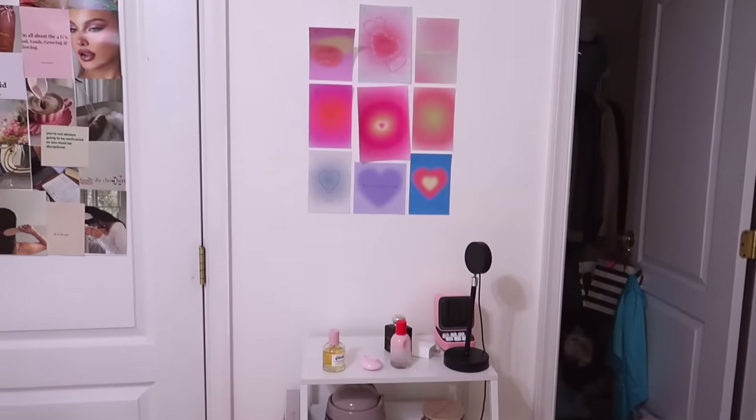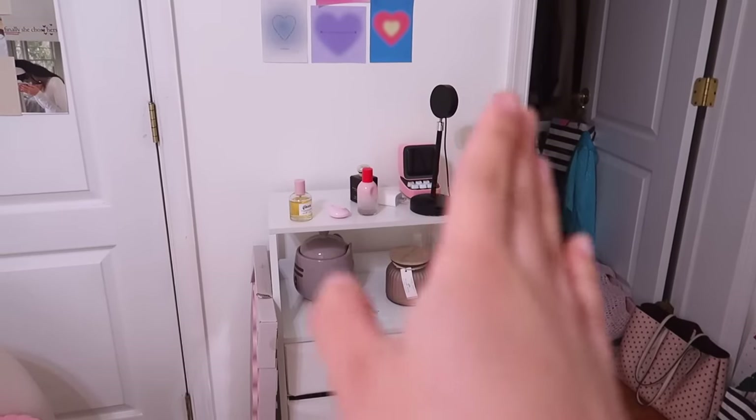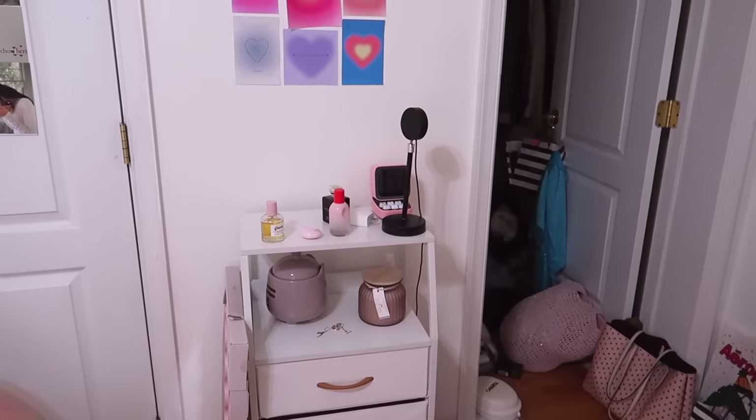I plan to put my pink mirror right here in this corner and just redecorate because it's not giving at all right now. I also bought a lamp because sometimes the lights in my room are just not the vibe. I feel like it could be better lit — I don't like my main light, it's very harsh. I just want that cozy, warm, ambient lighting.